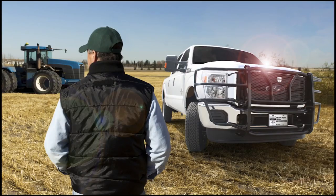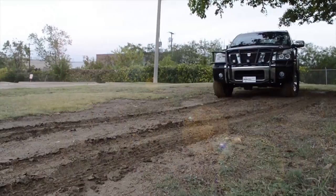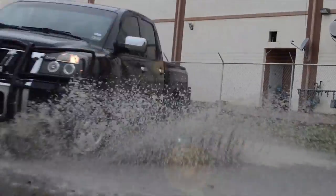So whether you're out in the field, working on the farm, or on the rig, you can be sure that your truck is up to the task with Cattlemen.